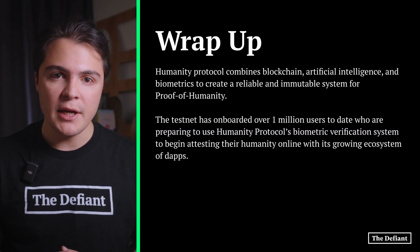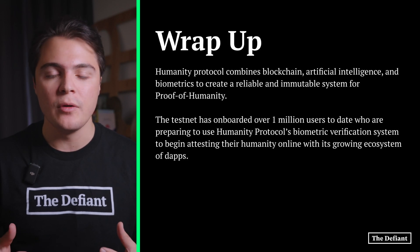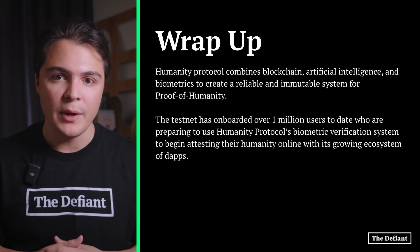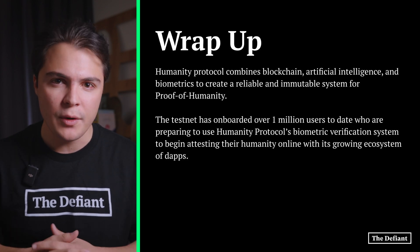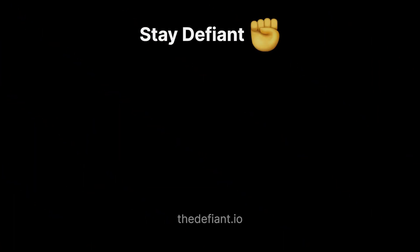Humanity Protocol combines blockchain, artificial intelligence, and biometrics to create a reliable and immutable system for proof of humanity. The testnet has onboarded over 1 million users to date, who are preparing to use Humanity Protocol's biometric verification system to begin testing their humanity online with its growing ecosystem of decentralized applications. Thank you for tuning in today and stay Defiant.